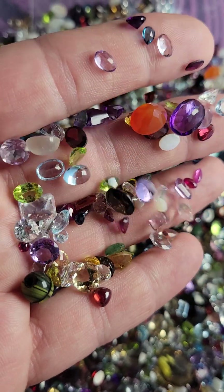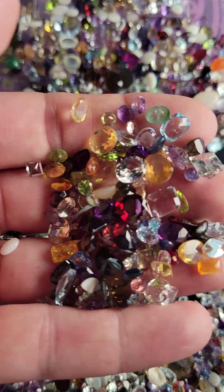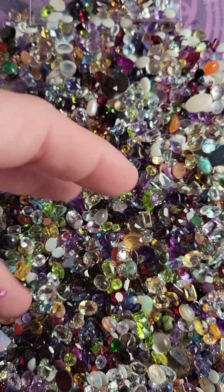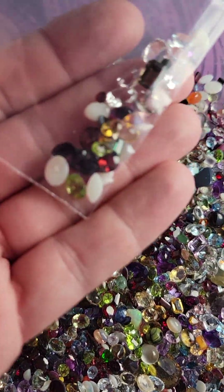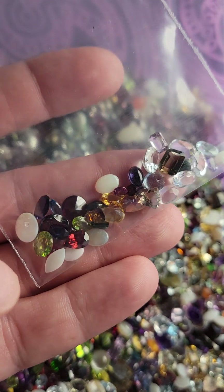There is a little ruby in there — did you see it? Anyway, 25 total carats of mixed gemstones from this bucket for only 10 bucks. I made a little bag as an example of what 25 carats looks like.